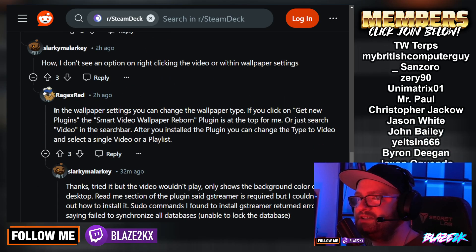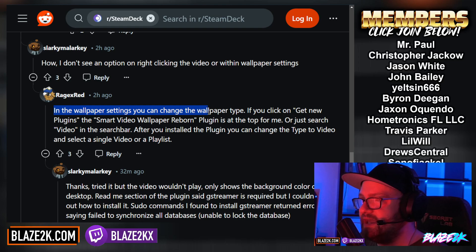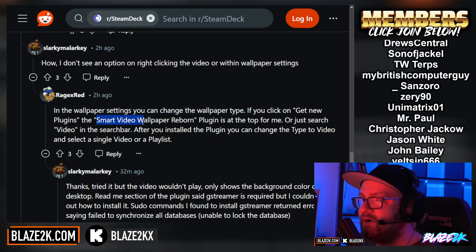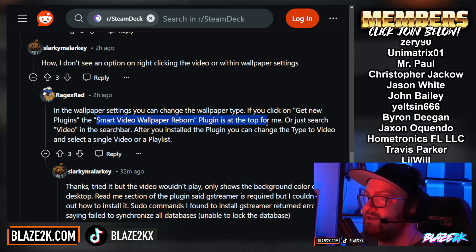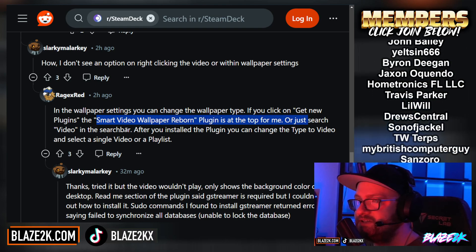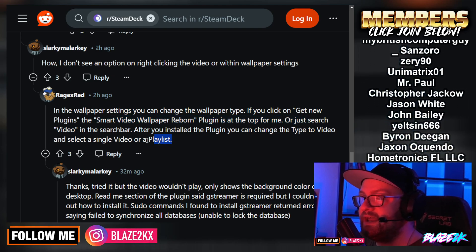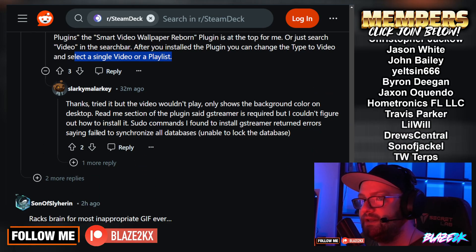So this is how you do it. In the wallpaper settings you can change the wallpaper type. If you select 'Get New Plugins,' the Smart Video Wallpaper Reborn plugin is at the top, or just search 'video' in the search bar. After you install the plugin you can change the type to video and select a single video or playlist. Let me know if you guys want me to do a little tutorial video — my Steam Deck is dead right now or else I would. I was hoping to do a tutorial in this video but my Steam Deck died because I played too much.